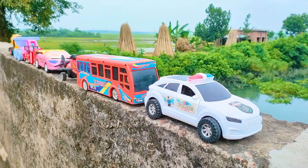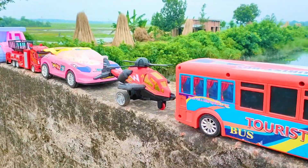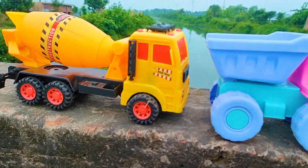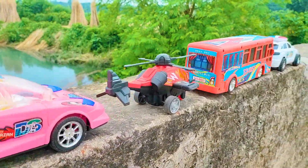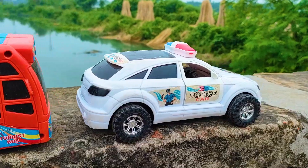Welcome back to my channel with a new hand drive video. Today I have many color combinations and different types of seven toy vehicles, really nice and beautiful. Now I will hand drive one by one all of these toy vehicles with my hand. First one is here a police car, let's go.